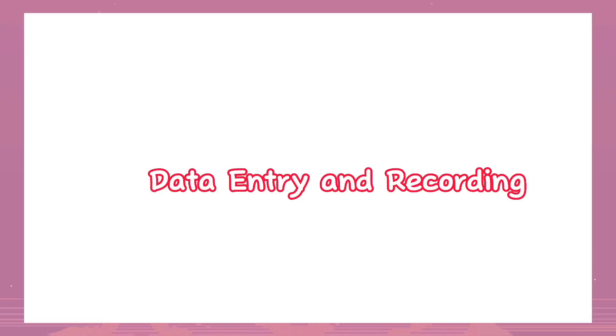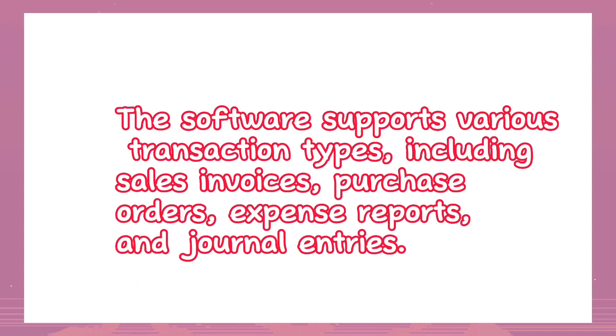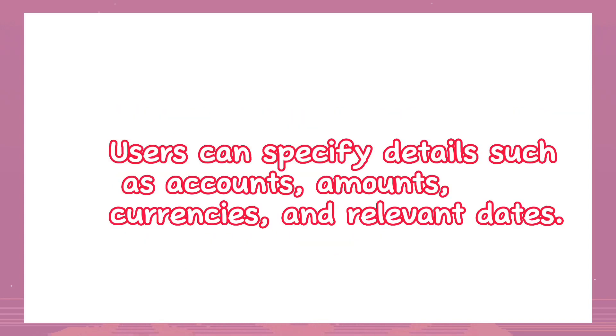Data entry and recording: Users can enter financial data directly into NetSuite or import it from other sources such as bank statements or spreadsheets. The software supports various transaction types including sales invoices, purchase orders, expense reports, and journal entries. Users can specify details such as accounts, amounts, currencies, and relevant dates.